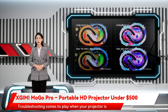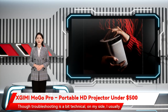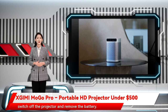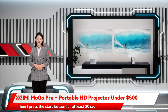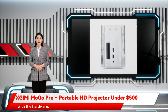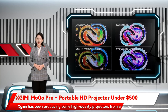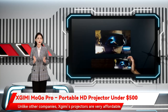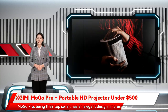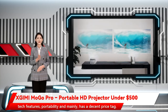Troubleshooting comes to play when your projector is misbehaving and can't execute even the simplest command. Though troubleshooting is a bit technical, I usually switch off the projector and remove the battery, then press the start button for at least 30 seconds. In most cases, that works unless the projector has a hardware problem. Zjimi has been producing high-quality projectors for a while. Unlike other companies, Zjimi's projectors are very affordable. Mogo Pro, being their top seller, has an elegant design, impressive tech features, portability, and mainly a decent price tag.